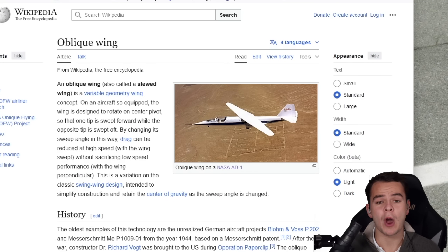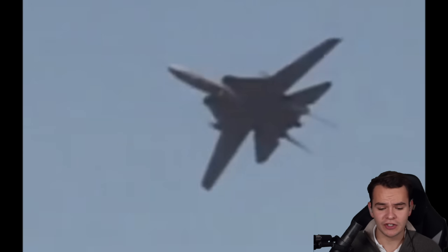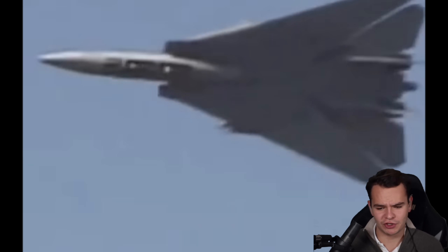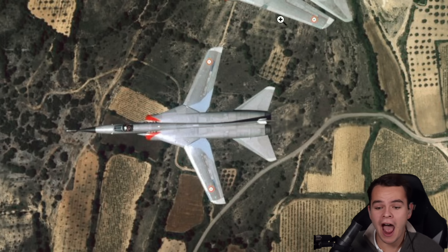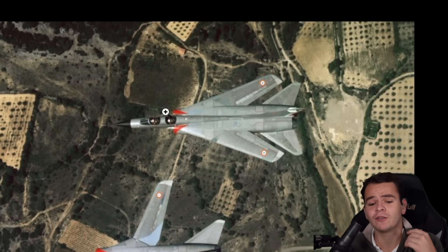In today's video, I want to finally talk about the oblique wing design concept again, which works just like the swing wing design you can see on lots of jet fighters, like the Dassault Mirage. It's actually a brilliant idea. You have a slow mode used for landings and takeoffs, where you have more wing surface and can produce more lift, so you don't have to land and take off at as fast an airspeed as in a high wing sweep angle. This one is perfect for fast flying because you have less drag.